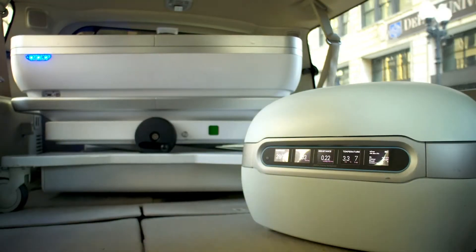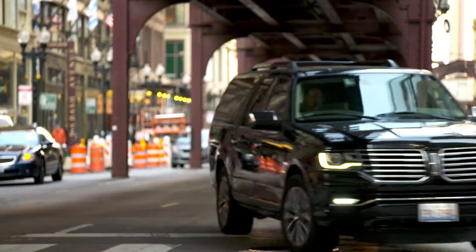Worldwide, hundreds of thousands of people are on official waiting lists waiting for a life-saving organ transplant.